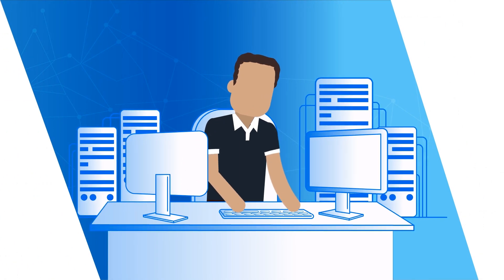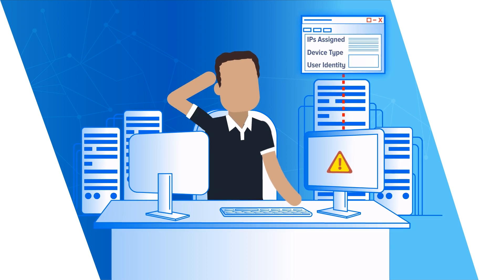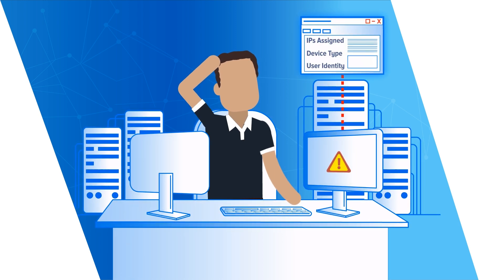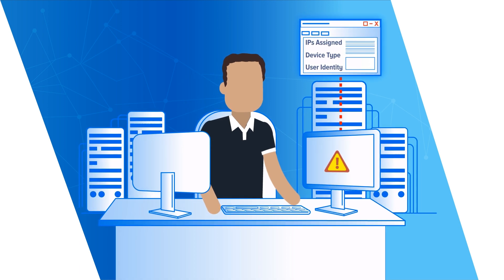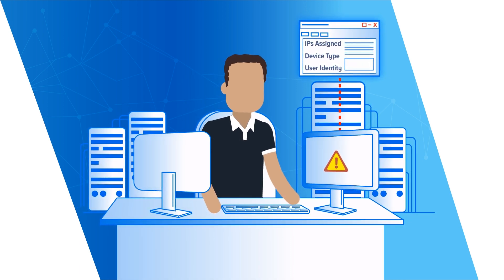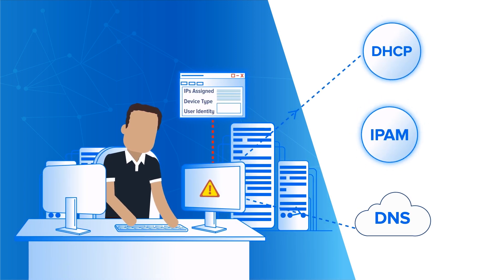Infoblox also delivers contextual information to go with security alerts, such as where a device is located, all previous IPs assigned, device type, and user identity. All of this is possible only with a hybrid solution using data available in the DNS, DHCP, and IPAM platform.